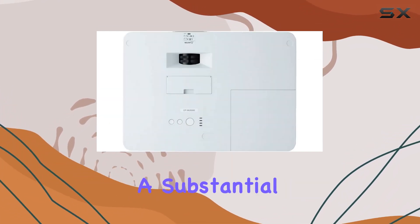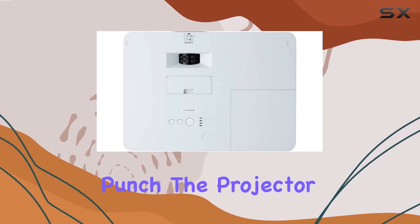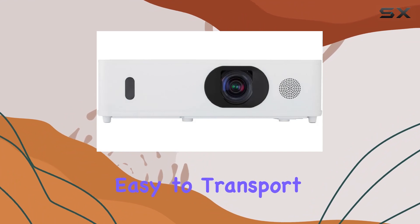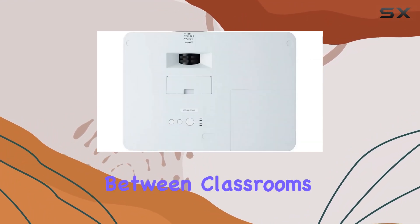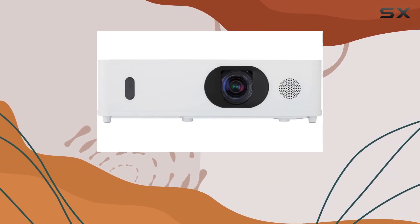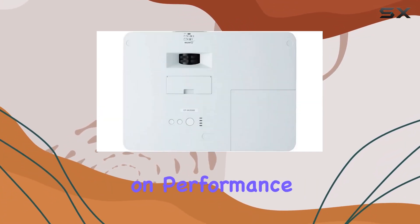One of the most striking features of the CPW-5500 is its portability. Despite packing a substantial technological punch, the projector maintains a compact and lightweight design, making it incredibly easy to transport. Whether moving between classrooms, offices, or even outdoor settings, this projector adapts effortlessly to your needs without compromising on performance.